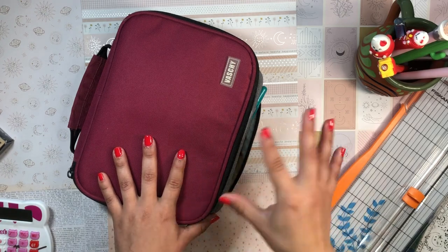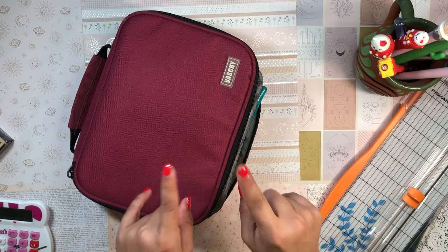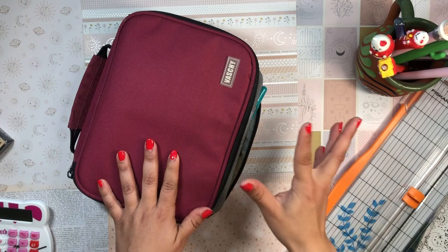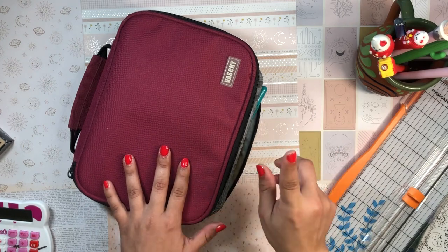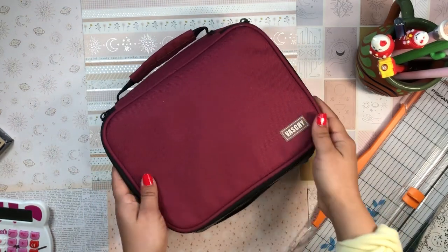Regina also requested storage solutions as part of this video, and I'm actually going to make a whole separate video about my crafting and planner space and how I store things — so keep an eye out for that. This video is just going to be tools, and we're going to start off with my pencil case.